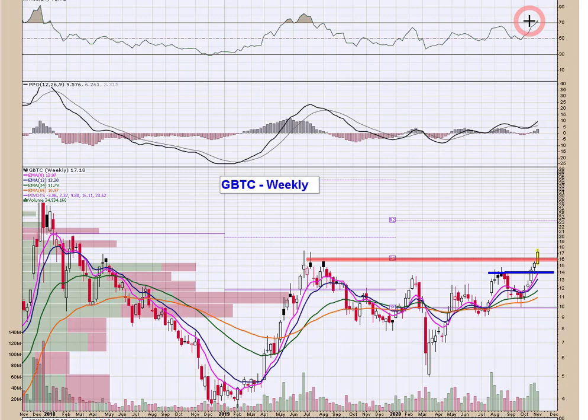RSI over 70 — the textbooks say overbought, but I don't pay any attention to that because overbought can stay overbought for weeks or even longer. What you want to be concerned with once you cross above 70 is a trend line break of RSI or then dropping back below 70. Those are your warning flags.